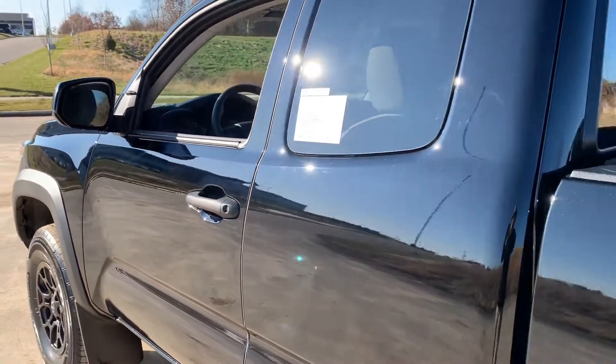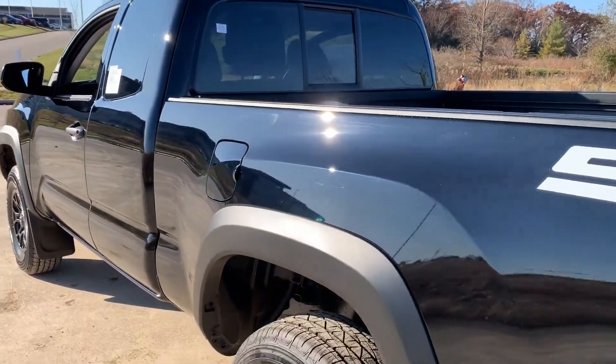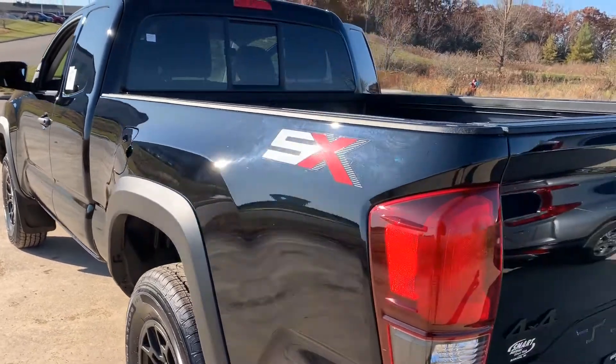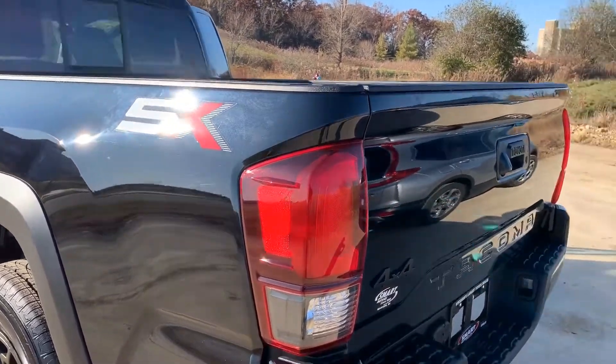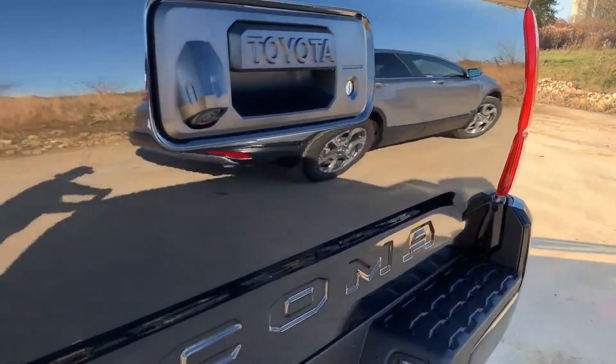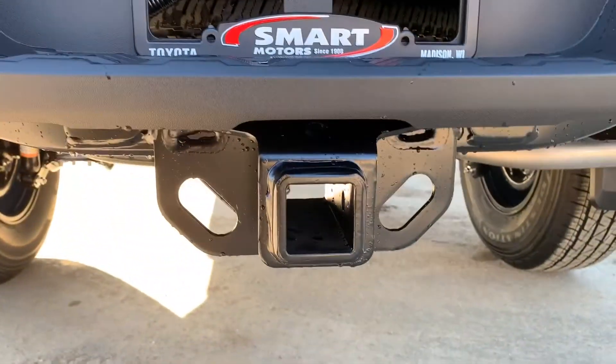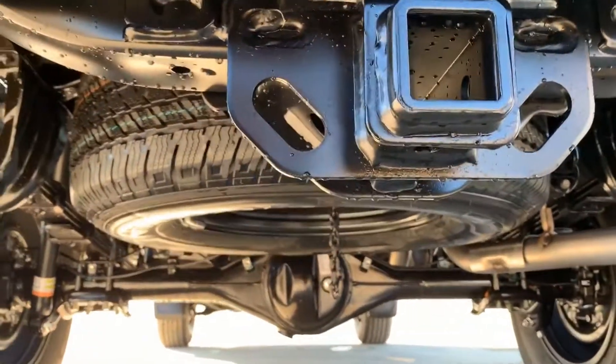And this is that midnight black metallic, so it's got that sparkle in it. And then on the back we have the SX badging. Over here we've got your backup camera, class 3 trailer towing hitch, with full-size spare tire underneath.